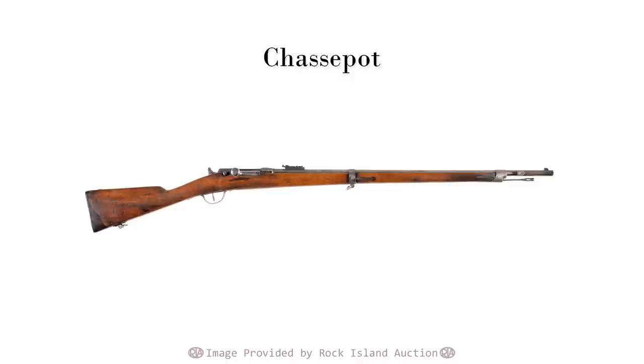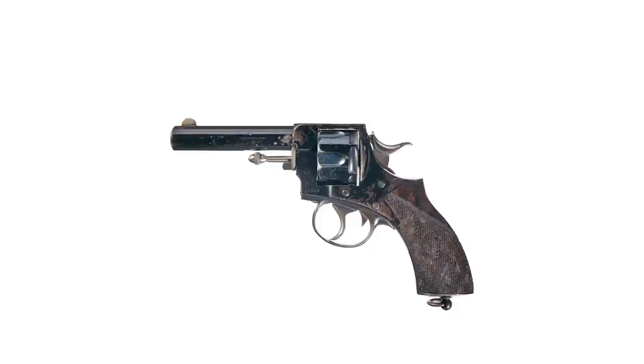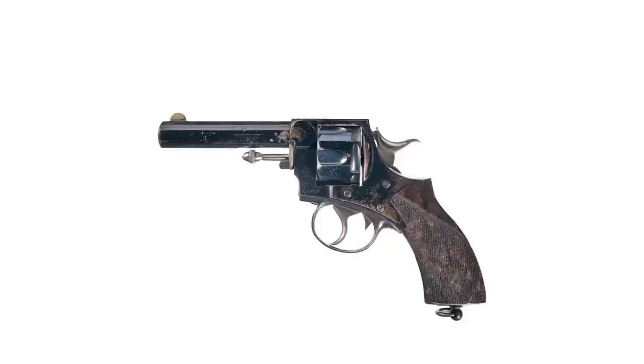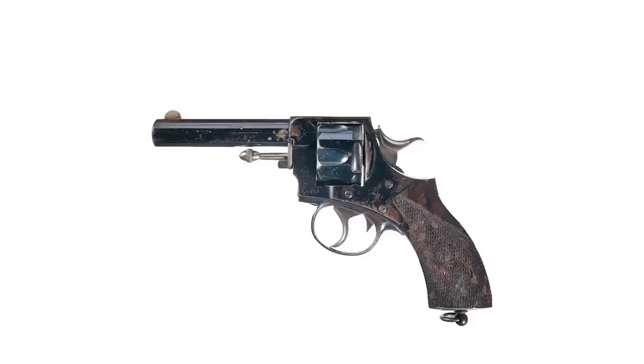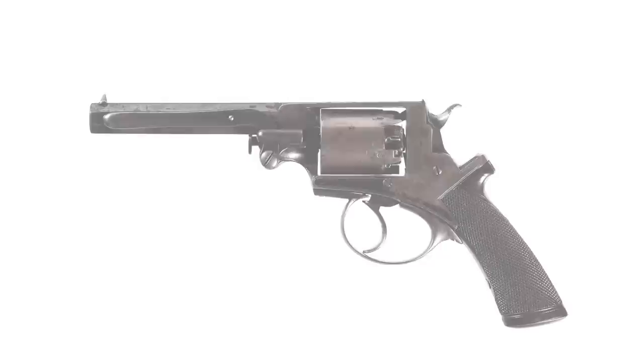The brothers Webley kept introducing small batches of new models and experimented with a number of designs. What they needed was something rugged, reliable, and closing in on interchangeable parts. In 1867 they released their first real hit — the Royal Irish Constabulary Model Revolver. This remains an absolutely famous handgun, known for its rugged reliability and big-bore stopping power. It would be adapted time and again to different cartridges and configurations, and most notably sired the Bulldog pattern seen wide and far for decades after.